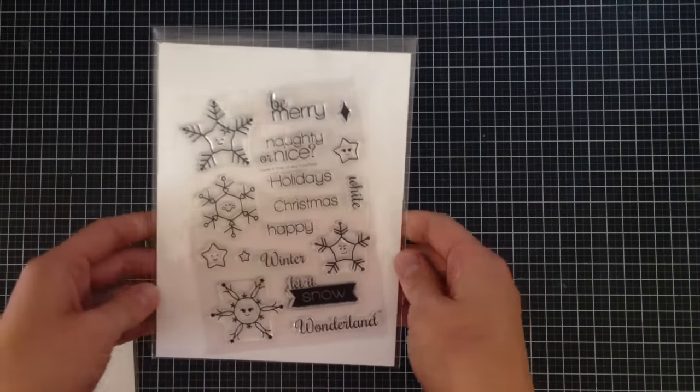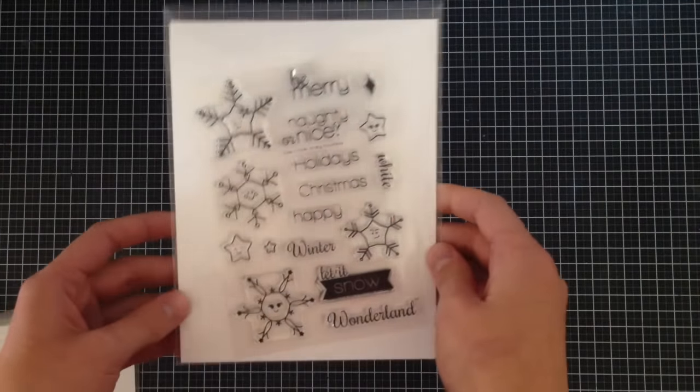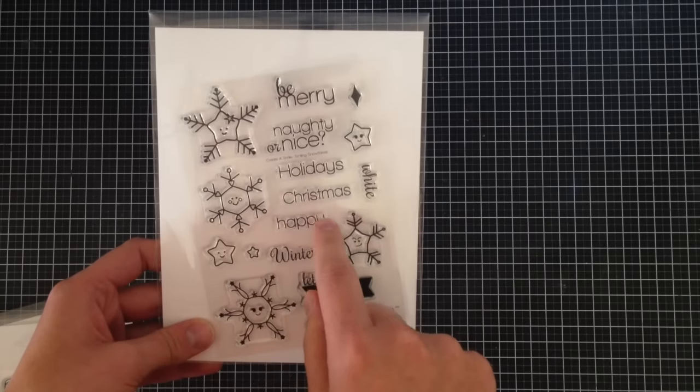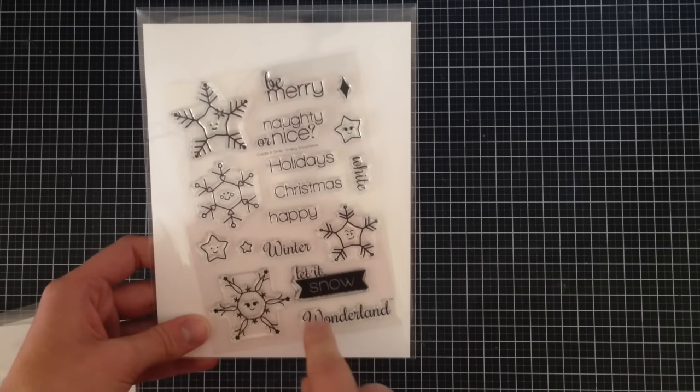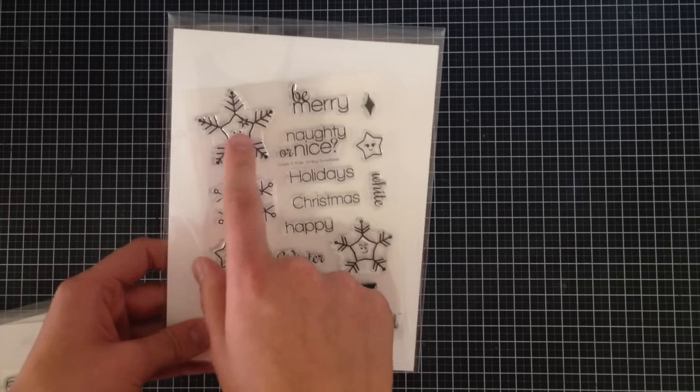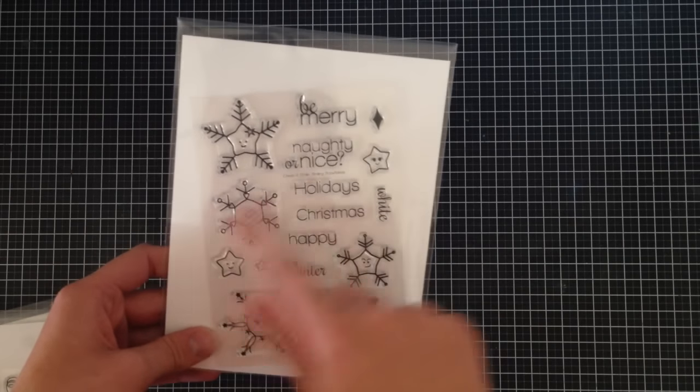Next up I have the Smiling Snowflakes. Now this is a bit of an older stamp set, but I wanted to get it again for my 12 Days of Christmas series. It has 'Be Merry,' 'Naughty or Nice,' 'Holidays,' 'Christmas,' 'White,' 'Happy,' 'Winter,' 'Let It Snow,' and 'Wonderland.' It's also got four different snowflakes with really cute smileys in them and a few stars — I really liked the playfulness of that stamp.